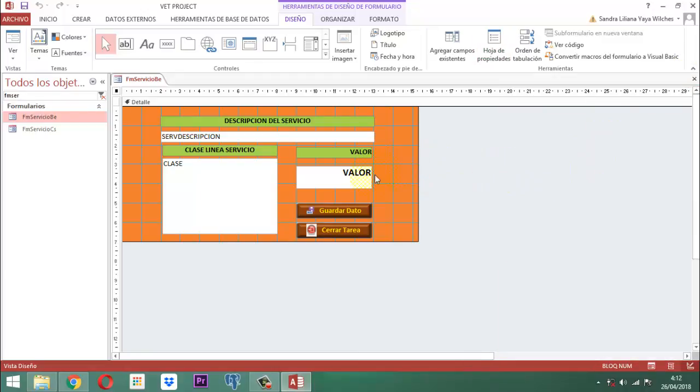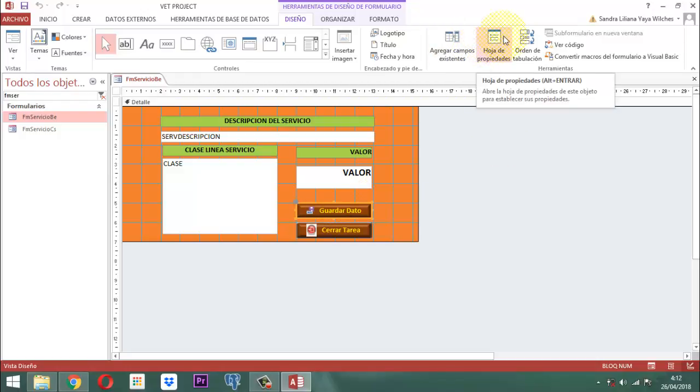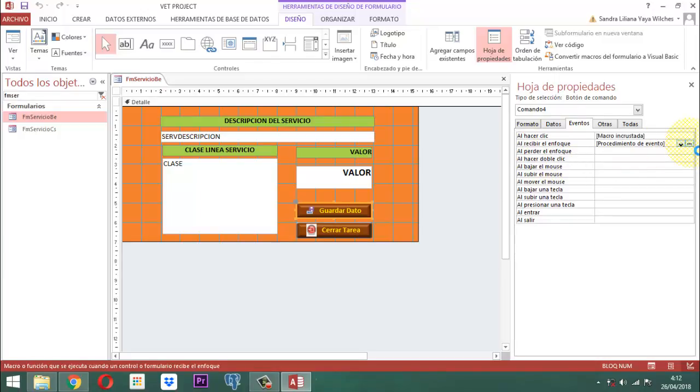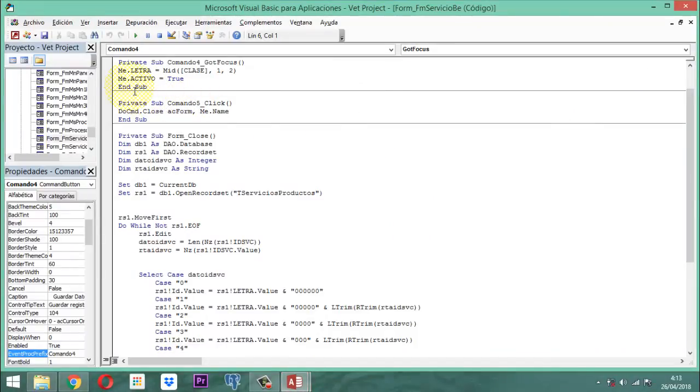En cuanto a los elementos, acá seguirá con los mismos términos que tenía el anterior formulario. En donde dice al recibir enfoque, recordemos acá, sigue apareciendo la misma información: me.letra igual, la función Mid, abre paréntesis, abre corchete, clase, cierra corchete, coma, uno, coma, dos, cierra paréntesis.